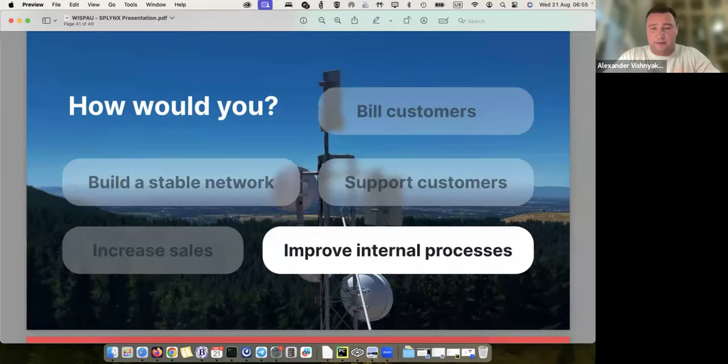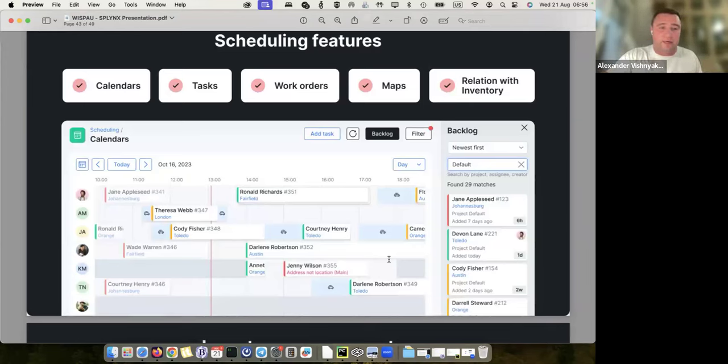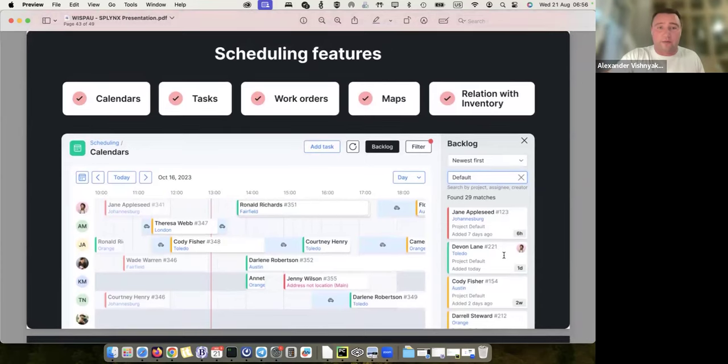The last part is improving internal processes in general. We have inventory management, which is connected to scheduling. Scheduling is task management for installers — we have calendars and planning. This is an example of the calendar view: my workers can see a calendar where tasks are planned. On the right side I have 29 tasks to plan for this week, and I go through the calendars of my team members and schedule work for them.